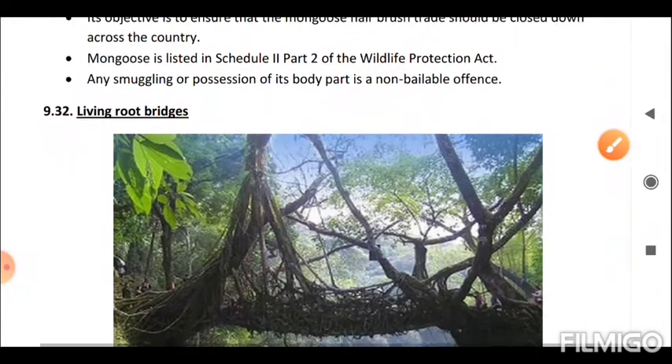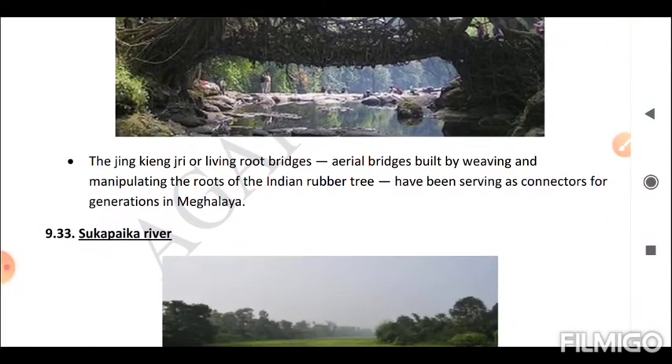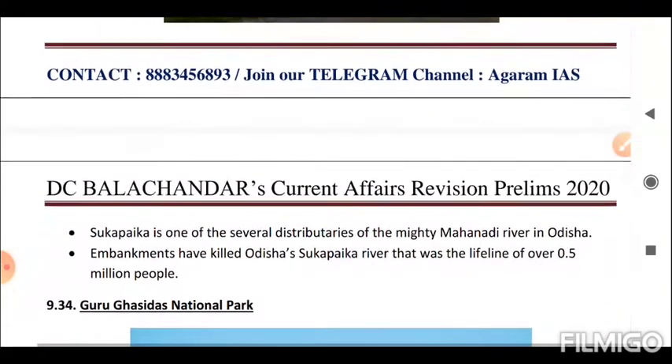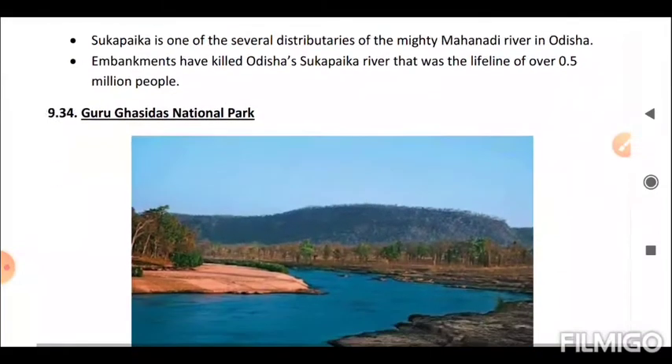Next is Living Root Bridges. The Jingkieng Jri, or living root bridges — aerial bridges built by weaving and manipulating the roots of the Indian rubber tree — have been serving as connectors for generations in Meghalaya. Next is Sukha Paika River. Sukha Paika is one of several distributaries of the mighty Mahanadi River in Odisha. Impoundments have killed Odisha's Sukha Paika River, which was a lifeline of over 0.5 million people.